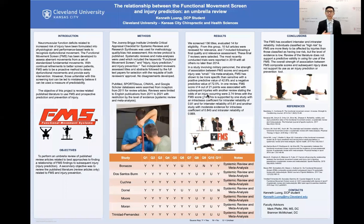We used the Joanna Briggs Institute Umbrella Critical Appraisal Checklist for systematic reviews and research syntheses for methodology quality and bias risk assessments. Articles were found in PubMed, Sports Discus, CINAHL, and Google Scholar, dating back from 2011 to present. Search terms used included FMS, functional movement screen, injury prevention, and injury prediction.